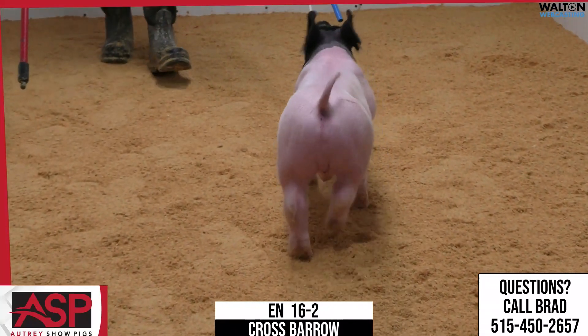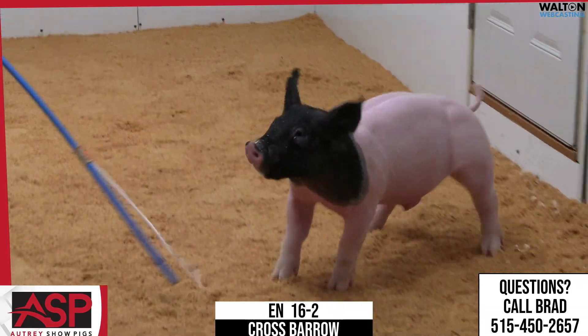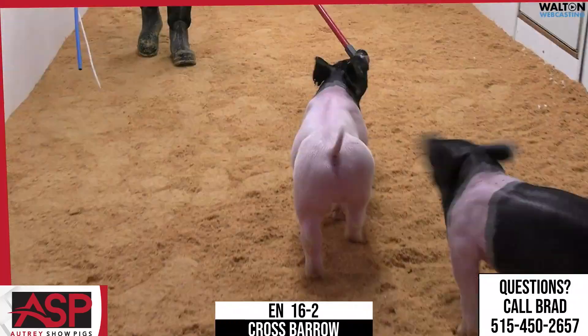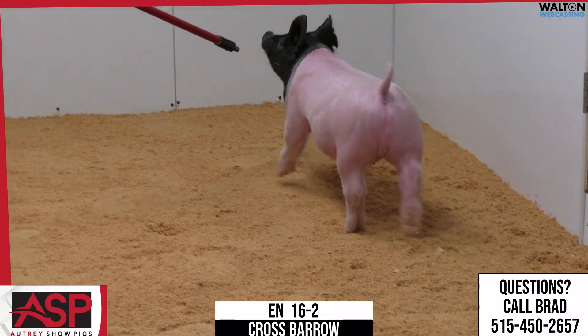16-2 Crossbred Barra, much like I just talked there on 16-1, is one that just reads to be an easy feeder. He's very practical in his build. He's very comfortable in his skeleton. He's got the right angles and elevation to the height of his shoulder and to look through his front end.